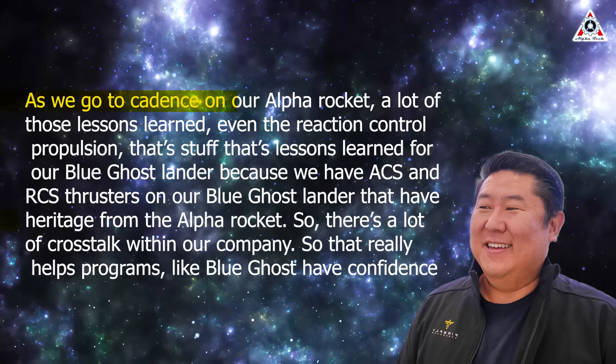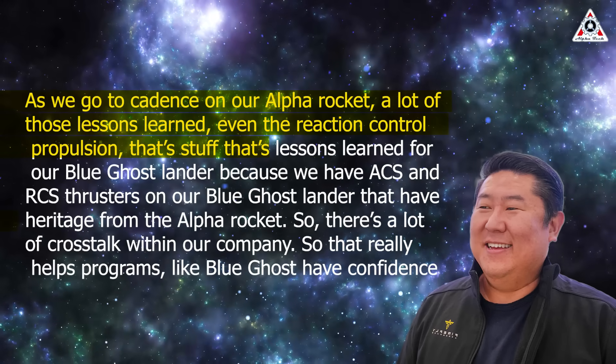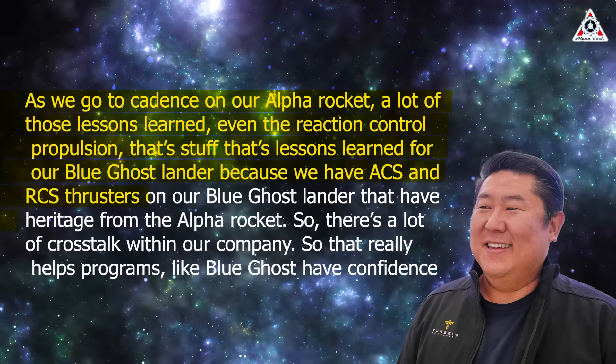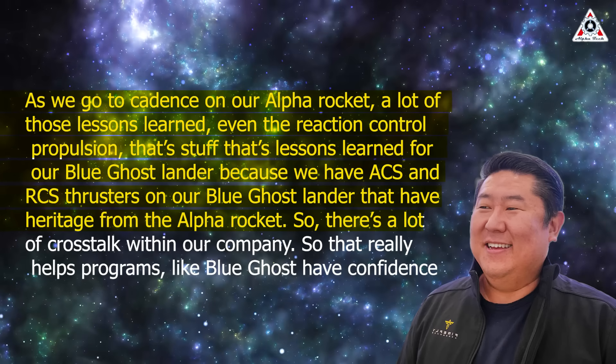Firefly also took learnings and hardware from its Alpha rocket and folded those into Blue Ghost. Firefly CEO Jason Kim said: "There is a lot of great wisdom, experience, and lessons learned at this company. We've got rockets and satellites in our company, so there's a commonality between the two parts and lots of lessons learned that get shared. As we go to cadence on our Alpha rocket, a lot of those lessons learned — even the reaction control propulsion — have heritage from the Alpha rocket. There's a lot of crosstalk within our company that helps programs like Blue Ghost have confidence."